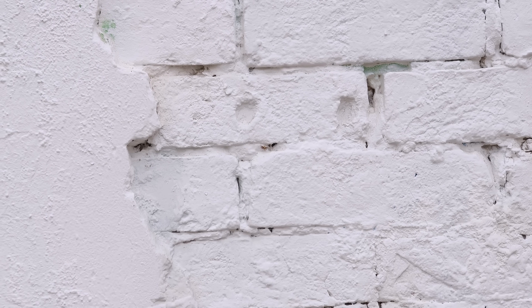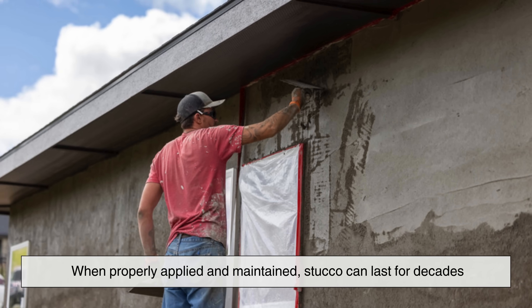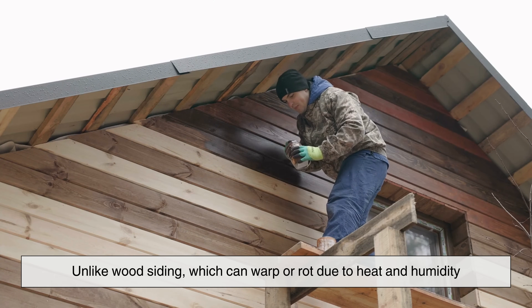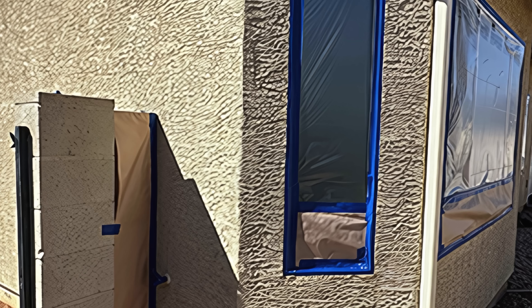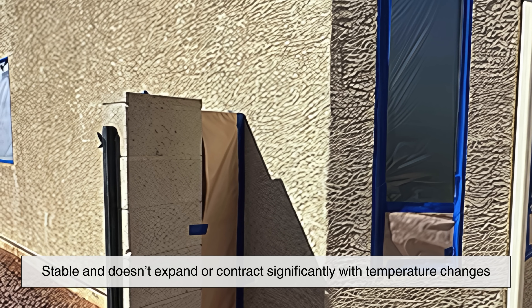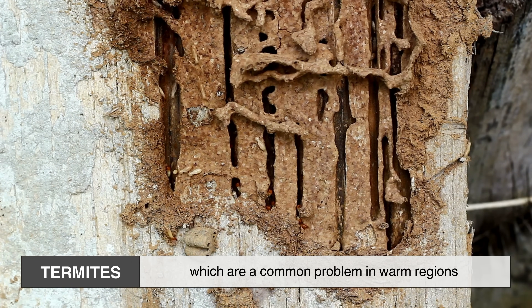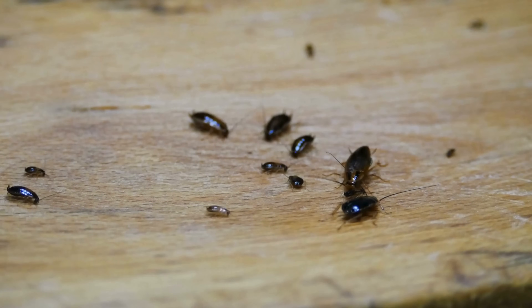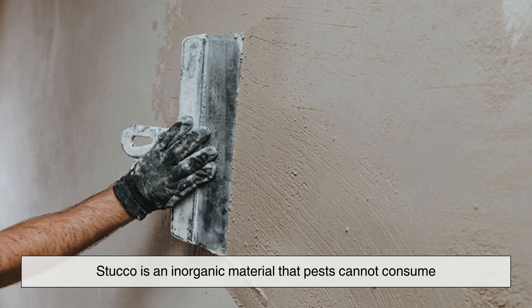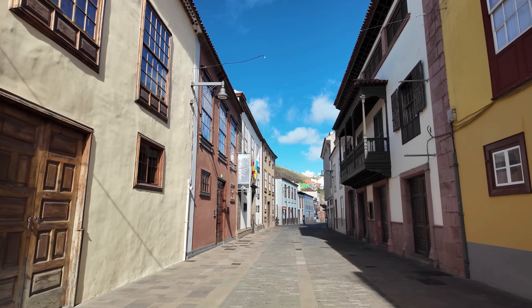Another reason stucco is widely used in warm climates is its durability. When properly applied and maintained, stucco can last for decades, even in extreme weather conditions. Unlike wood siding, which can warp or rot due to heat and humidity, stucco remains stable and doesn't expand or contract significantly with temperature changes. Stucco is also highly resistant to pests like termites, which are a common problem in warm regions. Unlike wood, which can serve as a food source for insects, stucco is an inorganic material that pests cannot consume, making it an excellent choice for a long-lasting, low-maintenance exterior finish.